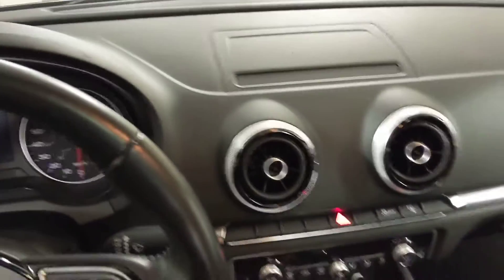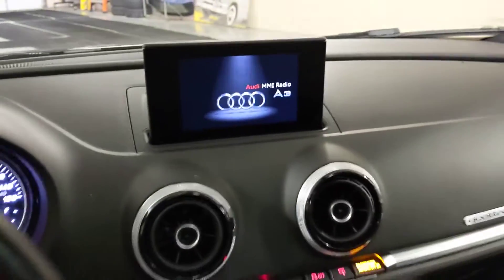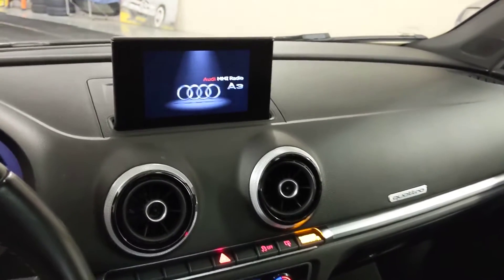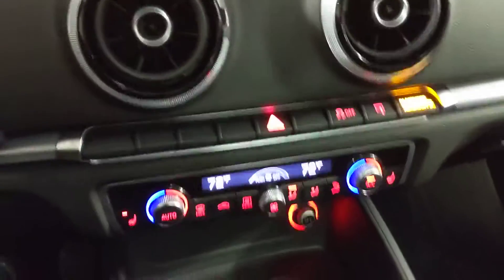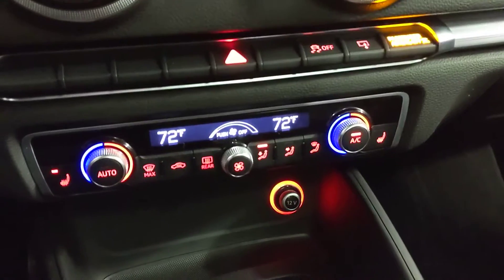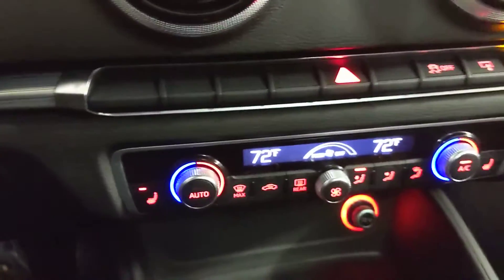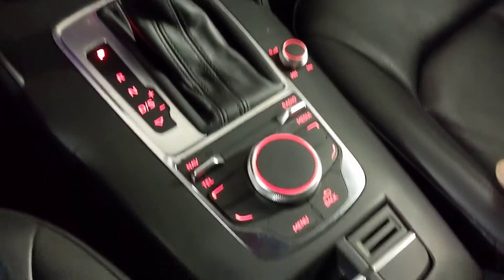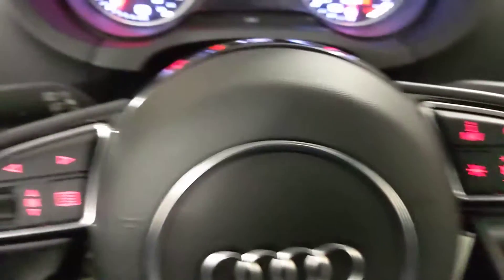Here we are on the inside. We'll start it up. You can see the screen automatically pops up. Here's automatic climate control with left and right temperature controls. Here's the menu on the screen. Heated seats on both sides. The steering wheel controls — everything lights up in red.